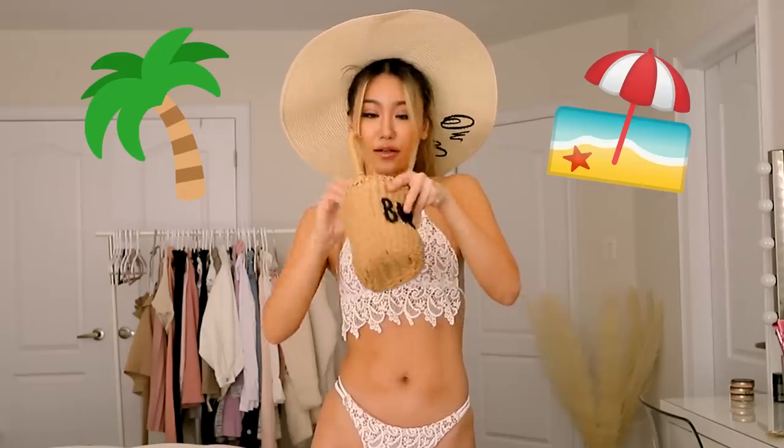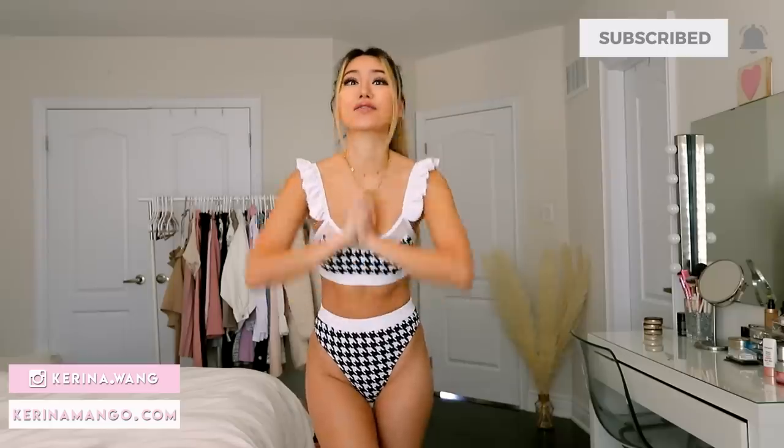What I would give to be on a beach right now — here I am, sipping a piña colada. Hey guys, welcome back to my channel. This is Karina, and today I'll be doing a massive, massive swimwear haul from Runway.